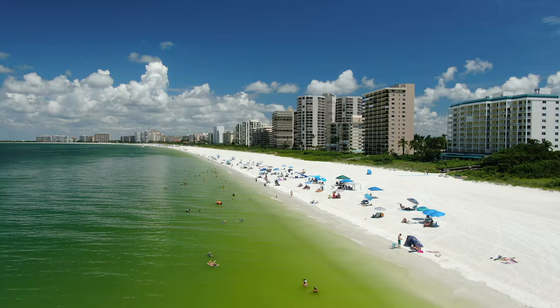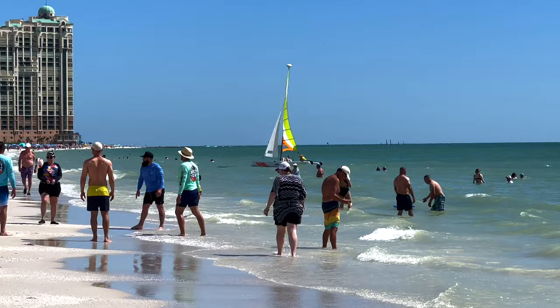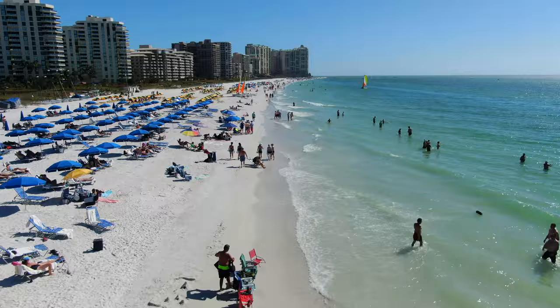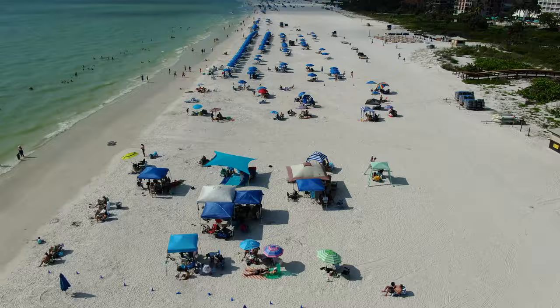Marco Island's South Beach is a sought-after destination for both vacationers and locals alike who come to bask in the sun, swim in the glistening gulf waters, and watch the breathtaking sunsets that grace the sky in the evenings. There's plenty to do here for people of all ages, and it's one of my personal favorites that I like to visit often.